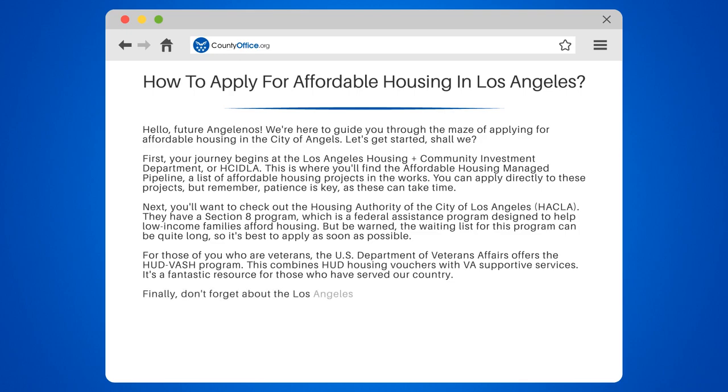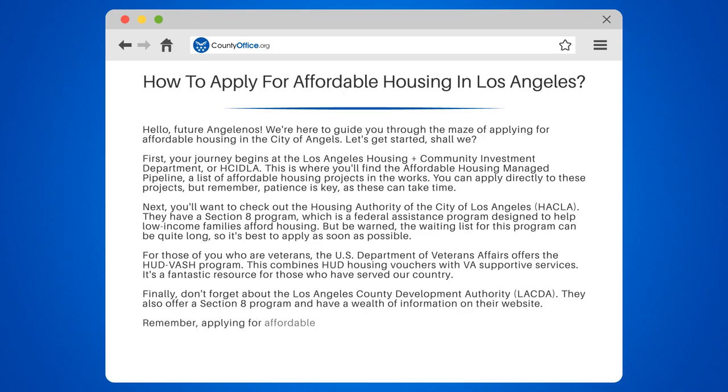Finally, don't forget about the Los Angeles County Development Authority, LACDA. They also offer a Section 8 program and have a wealth of information on their website. Remember, applying for affordable housing can be a process, but don't get discouraged. You're not alone, and there are resources to help you.